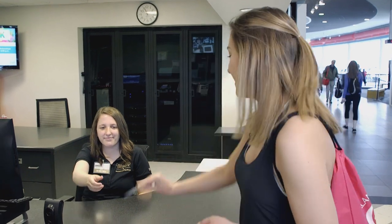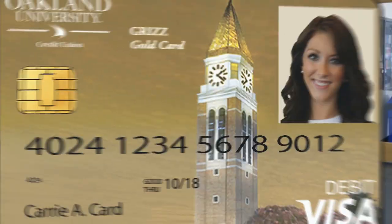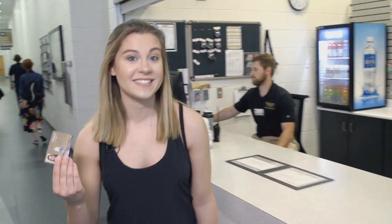As long as you're registered for classes, you get free access to the Recreation Center. Use your GrizzCard for access to workout equipment, intramural sports, group fitness classes, and more. Go to the service desk and use your GrizzCard if you want to check out equipment or sign up for a group exercise class.